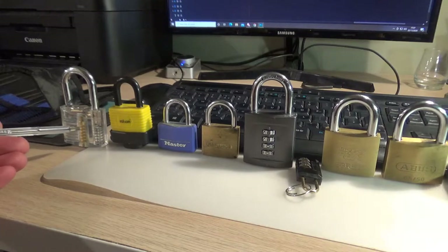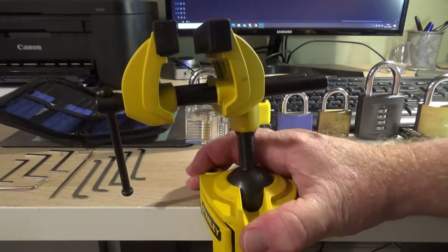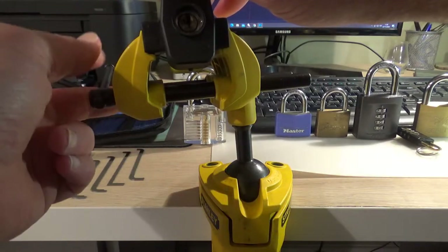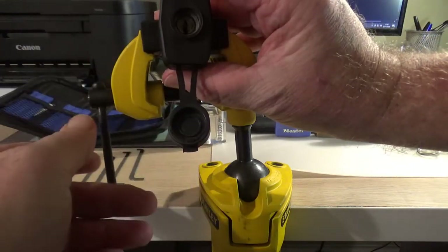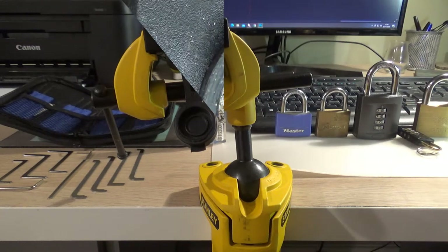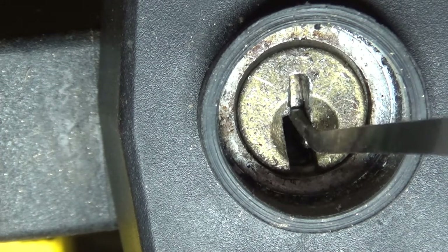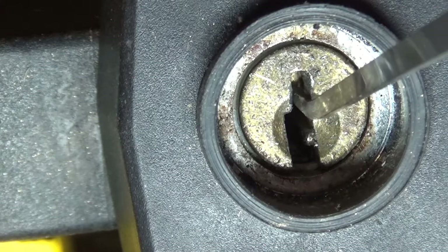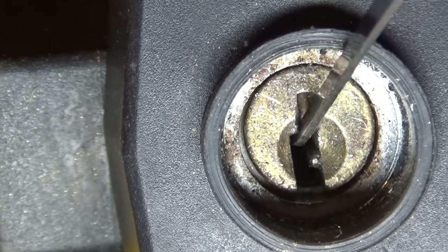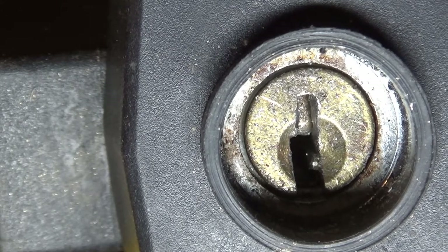Let's go back to the vice and open the little yellow one first. I'll get the camera and lighting set up for a better angle so you can actually see it being picked. Before we start, I want you to see the pins on the inside - see the pins moving? Push it up and it springs back down.